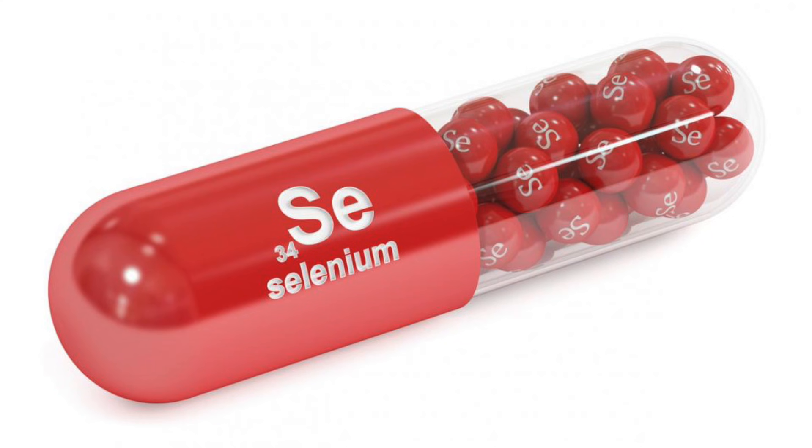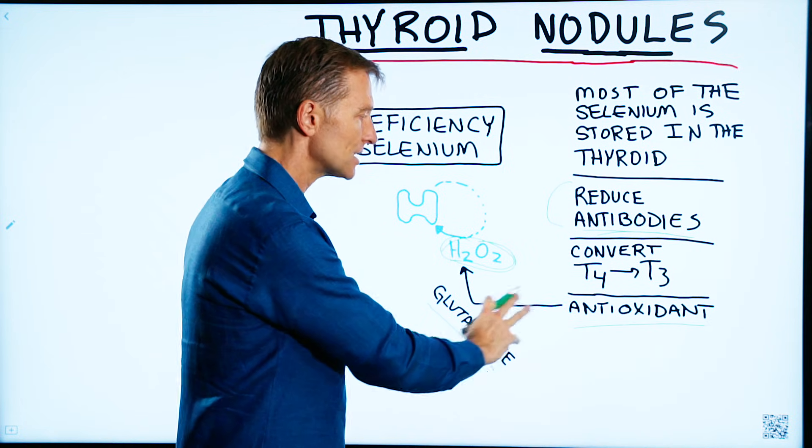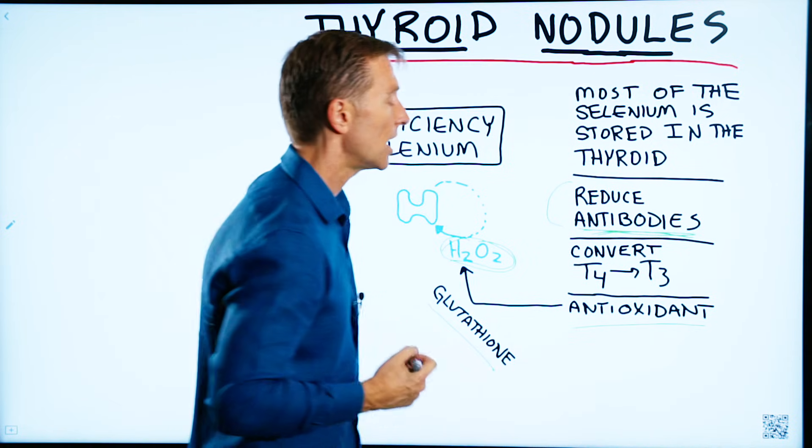Selenium has the ability to not just get rid of the free radical damage and the oxidation that occurs from autoimmune disease, but it can also reduce the antibodies that are involved in Hashimoto's.